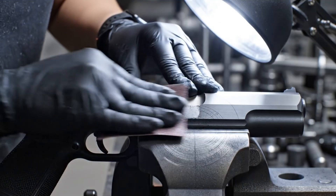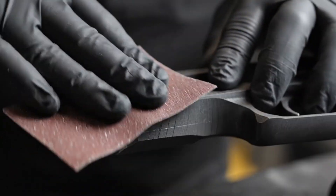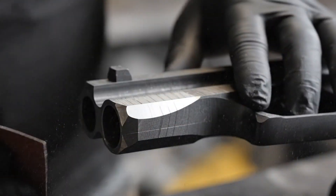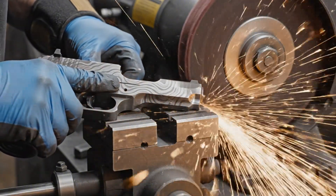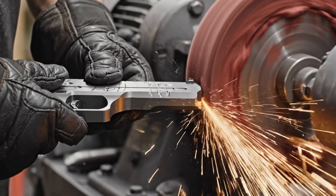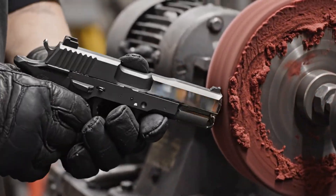To achieve the mirror finish required, every tool mark must be erased. It's a visceral process, turning the dull machined surface into industrial art — a key moment in the creation of the Desert Eagle.